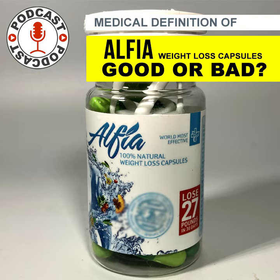FDA laboratory analysis confirmed that Alphea weight loss capsules contain sibutramine, a controlled substance that was removed from the market in October 2010 for safety reasons. The product poses a threat to consumers because sibutramine is known to substantially increase blood pressure and/or heart rate in some people, and may present a significant risk for people with a history of coronary artery disease, congestive heart failure, arrhythmias, or stroke. This product may also interact in life-threatening ways with other medications a consumer may be taking.